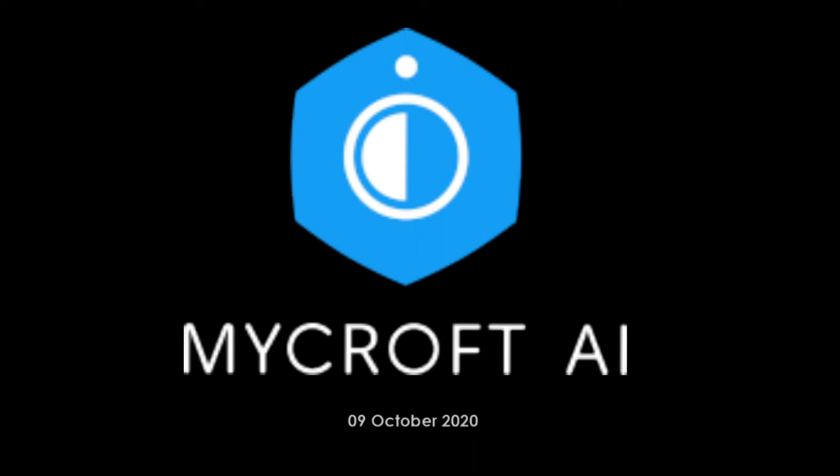I don't have any updates on the development side — I've been working on business stuff. As a little bit of a side project, I've been brushing up on my Python, so maybe I'll get my hands dirty one of these days.